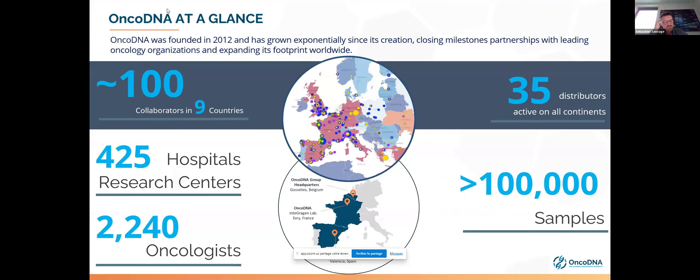OncoDNA is a theranostic company established in 2012, focusing mainly on precision oncology. Our headquarters are based in Gosselies, Belgium. Since 2012, OncoDNA has been growing exponentially, expanding our footprint worldwide with entities in France — where we have a CLIA CAP certified lab — and Spain. We are around 100 people working in nine different countries, present on all continents through 35 active distributors. During our tenth year, we worked with more than 400 hospitals and research centers, and we have over 100,000 sample analyses in our database.